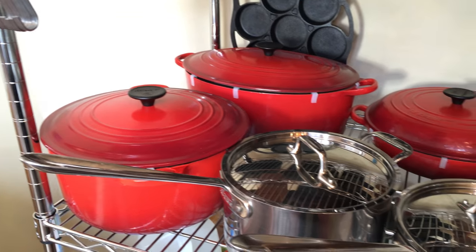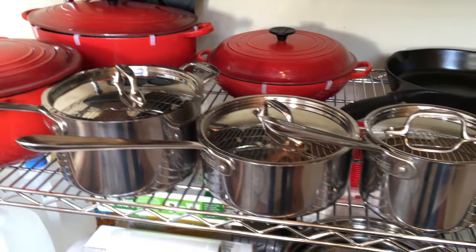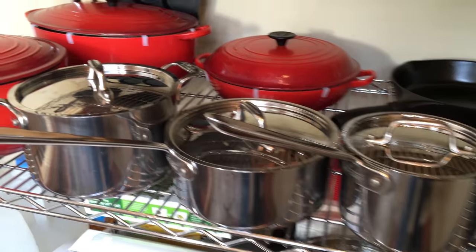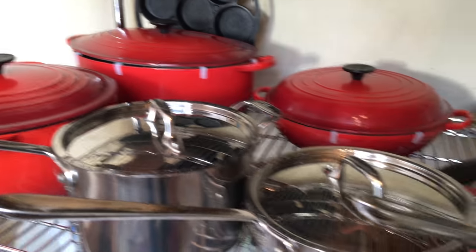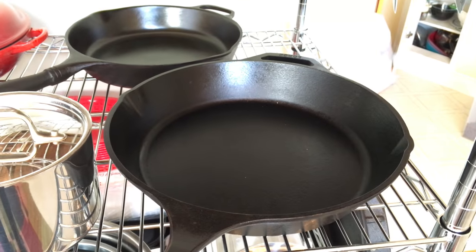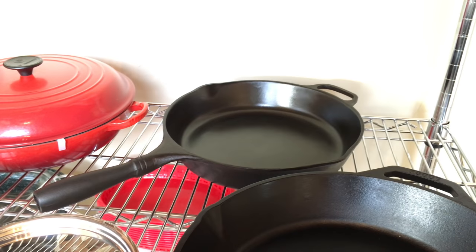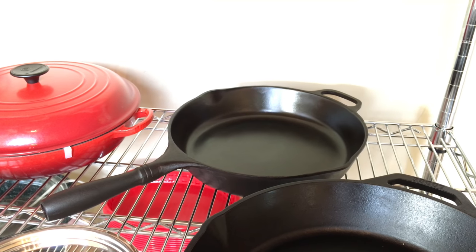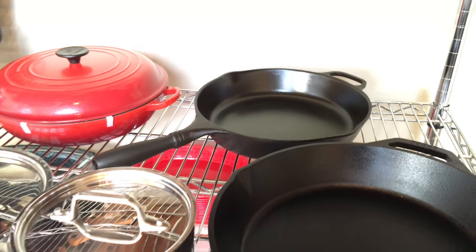On the next shelf there's my Le Creuset cast iron enamel cookware, the rest of my All-Clad pieces, and a Lodge muffin pan back there. Here is my thirteen and a quarter inch skillet — gets used a lot. In the back is the Lucky Decade Foundry 12-inch cast iron skillet. They're a new player in cast iron but I think they're going to do really well.